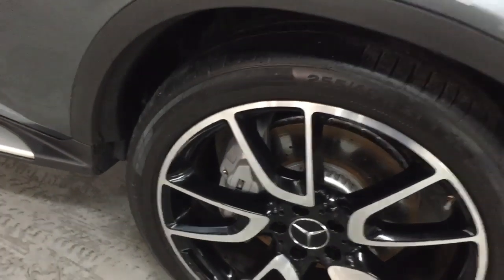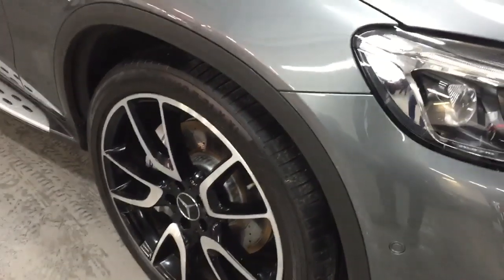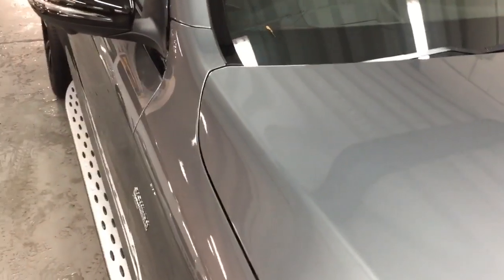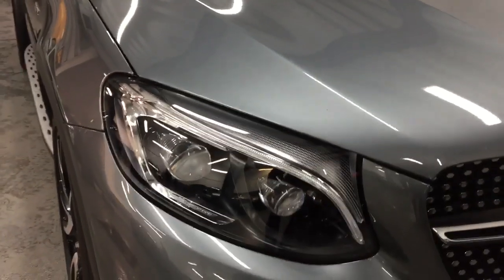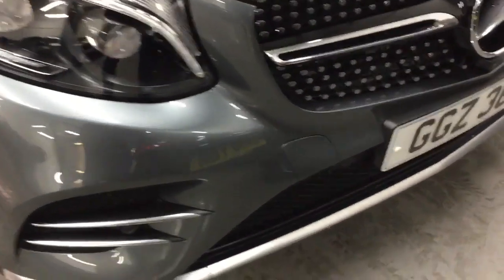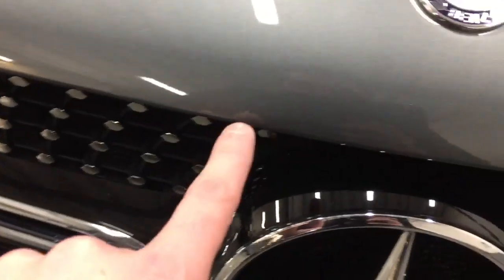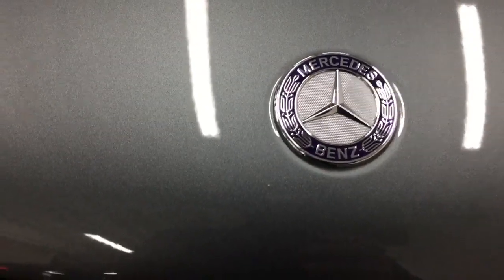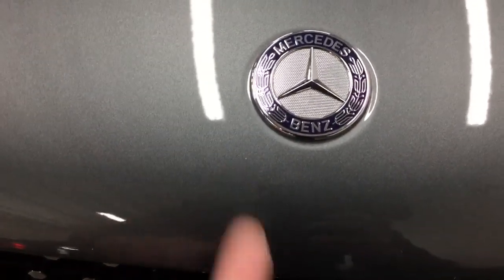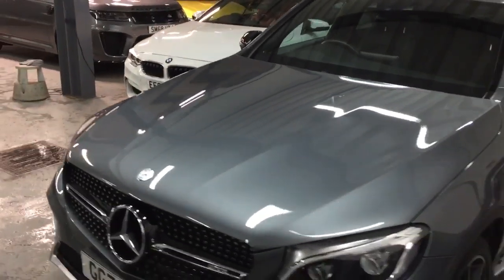We do guarantee no scratches through the paint, no dents, no kerbed alloy wheels. Wheels like this which are diamond cut — we invested about £80,000 in a special diamond cutting lathe to make sure that can all be done on site to the highest possible standards. Any things you may find are potentially the odd stone chip — there is one just there and another one there, but if you look in comparison to my fingernail they are absolutely tiny, so if you could actually spot them I'd be very impressed.